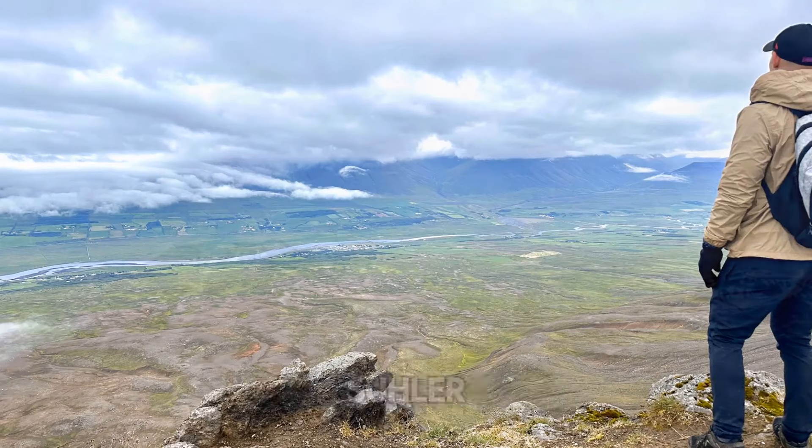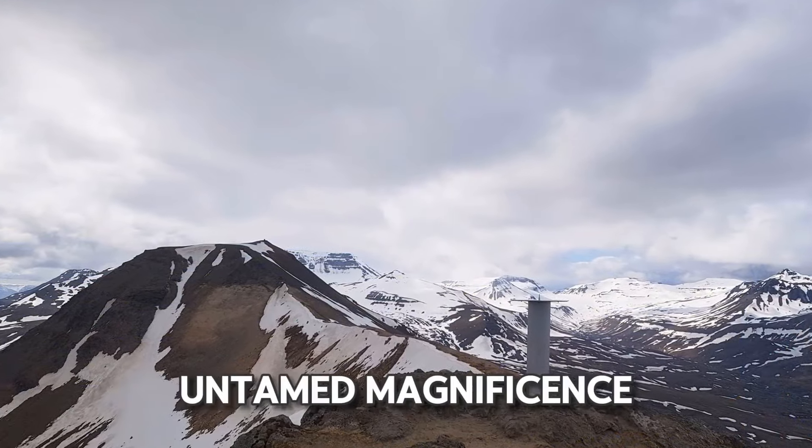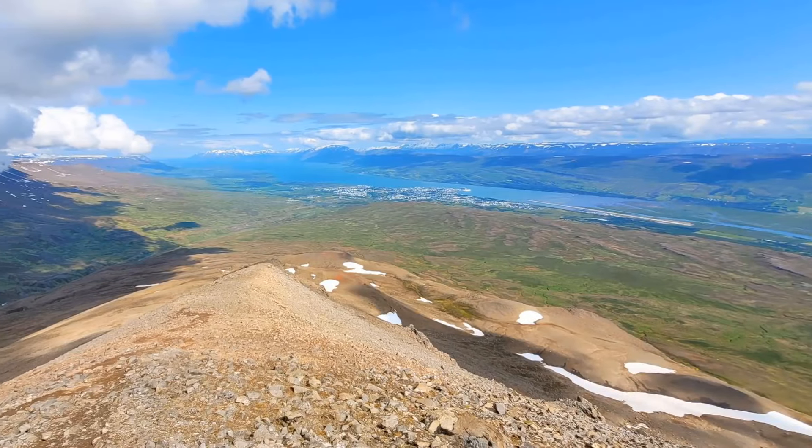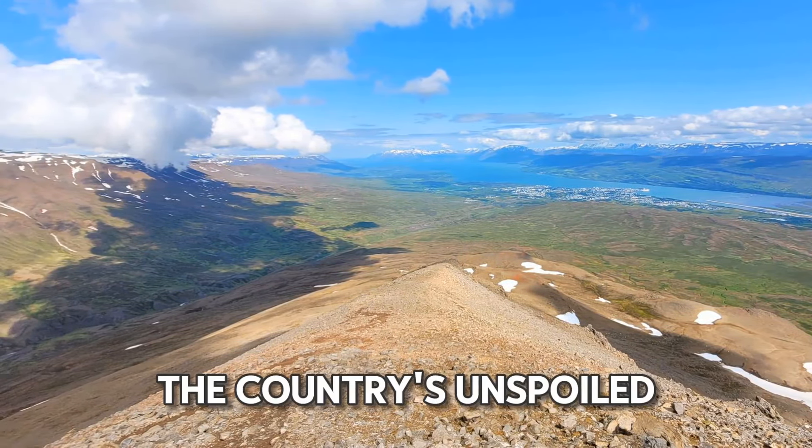Ascending to the peaks of Mount Suler unveils a series of vistas that encapsulate Iceland's untamed magnificence. These sweeping panoramas serve as a vivid testament to the country's unspoiled beauty.